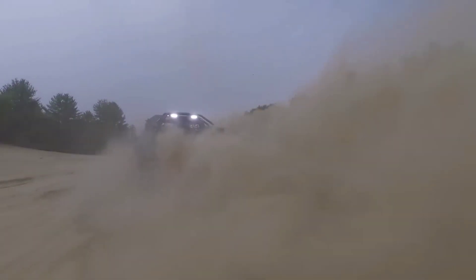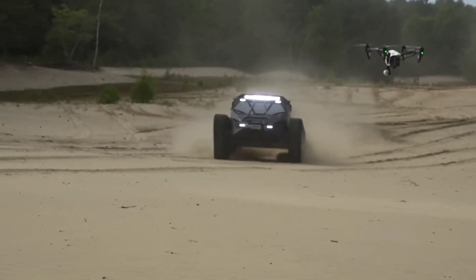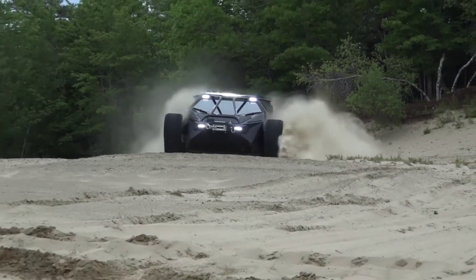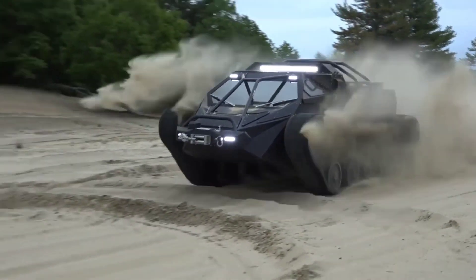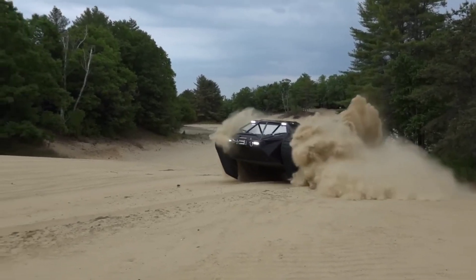Whether you're exploring off-road trails or tackling challenging obstacles, the Ripsaw EV2 also features advanced safety systems and innovative design elements, ensuring a secure and exhilarating experience. Experience the ultimate in off-road capability with the Ripsaw EV2, where adventure meets innovation. Discover the future of off-road vehicles with the Ripsaw EV2.